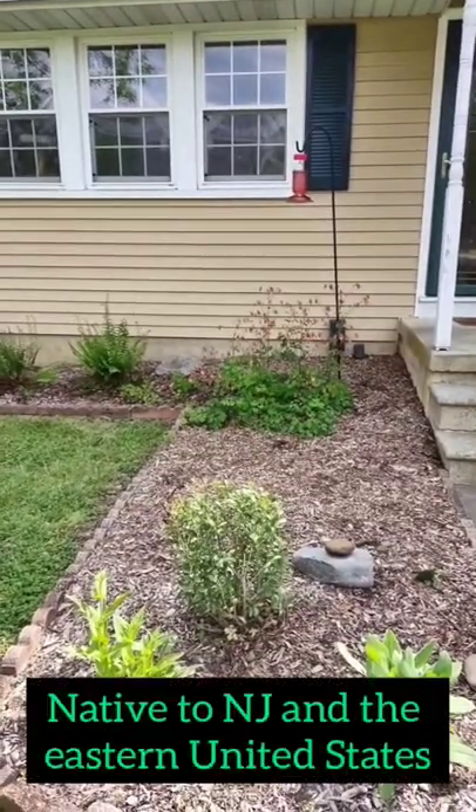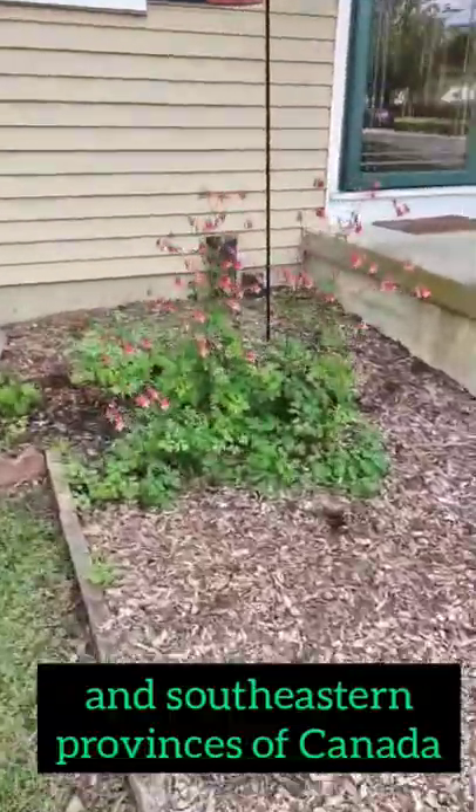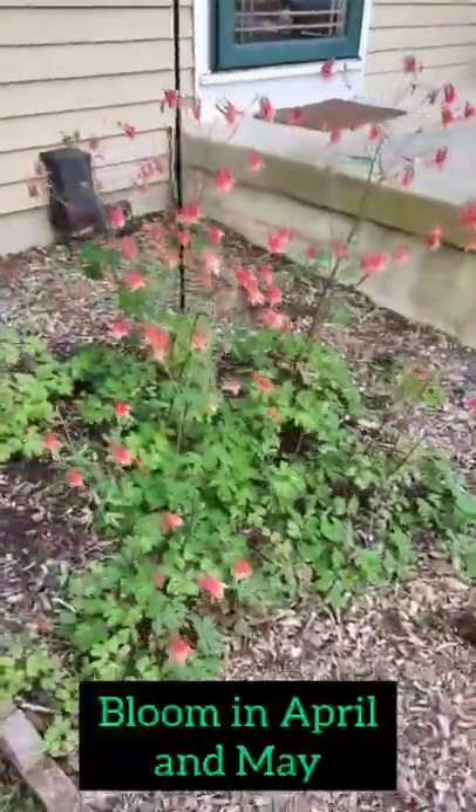The eastern columbine is native to New Jersey and the eastern United States and southeastern provinces of Canada. Their unique red and yellow flowers bloom in April and May.